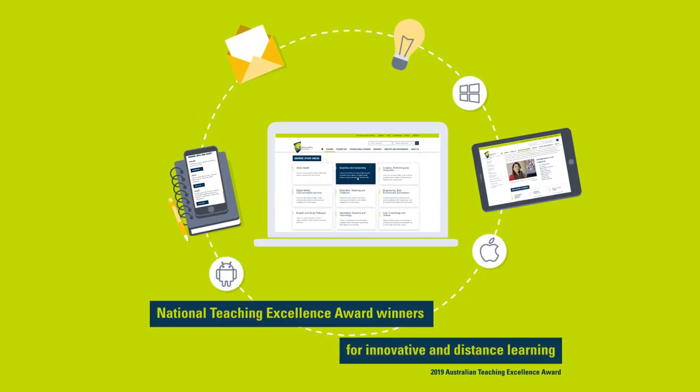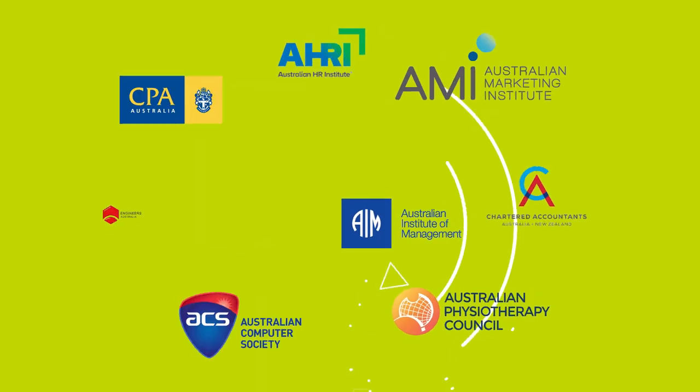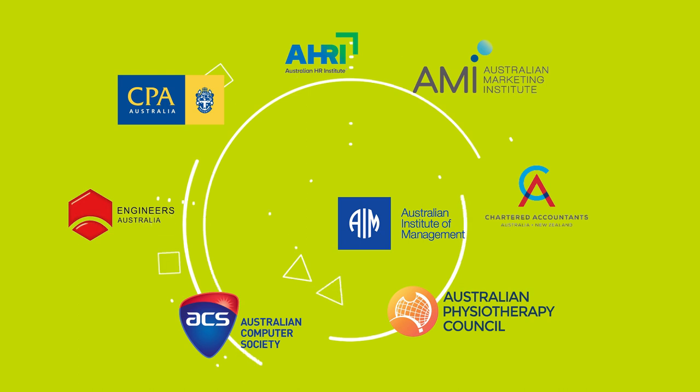Our goal is to make your online learning experience as seamless as possible. Our academics work closely with industry to ensure our course content is up to date, so you have a relevant, engaging and enriching experience.